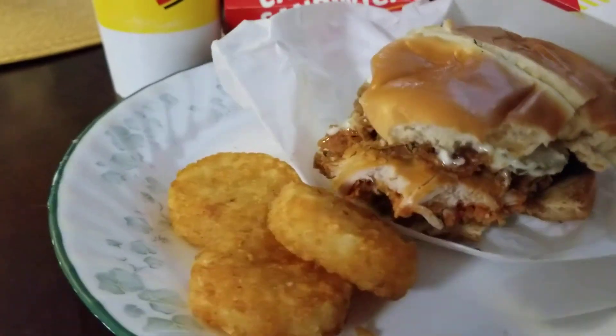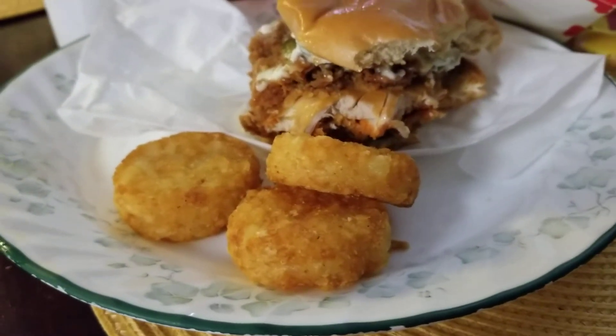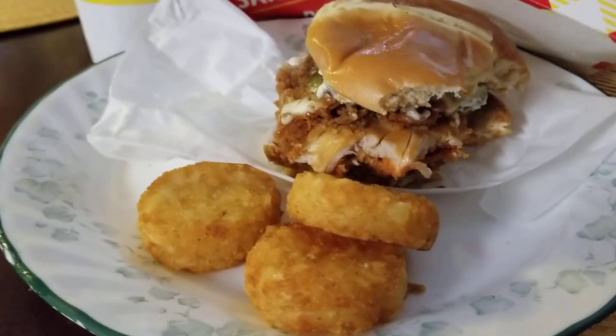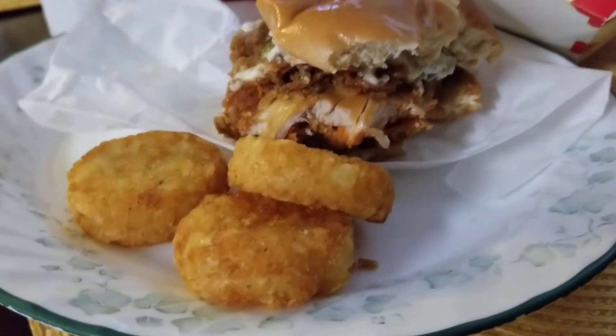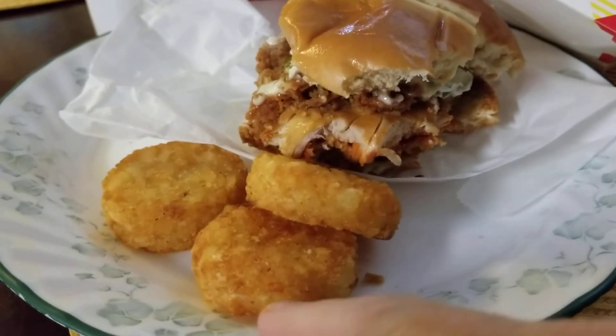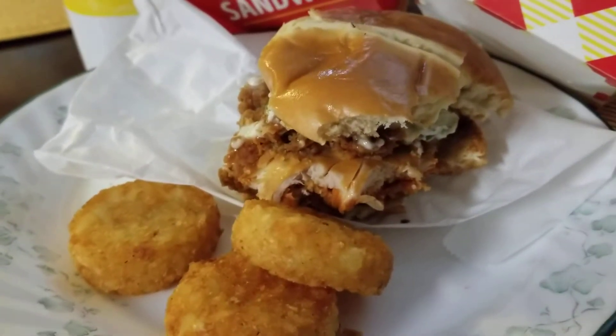So this is it, and as you can see I've already eaten one of the tater tot things that came with it. I think these are called the potato cakes or tater tots. These are good — if you've never tried their little tater tots, they are, again, big too. I think everything comes bigger at Bojangles.